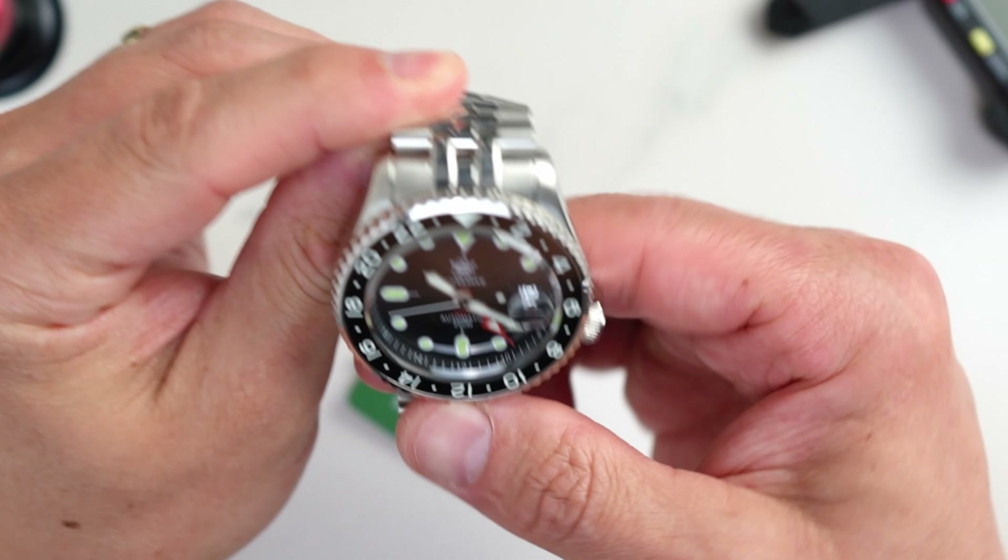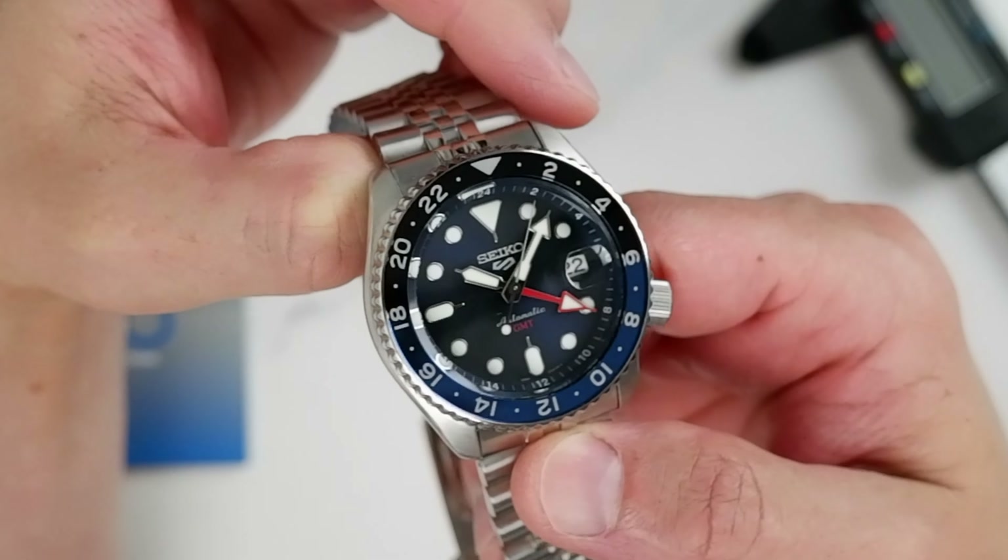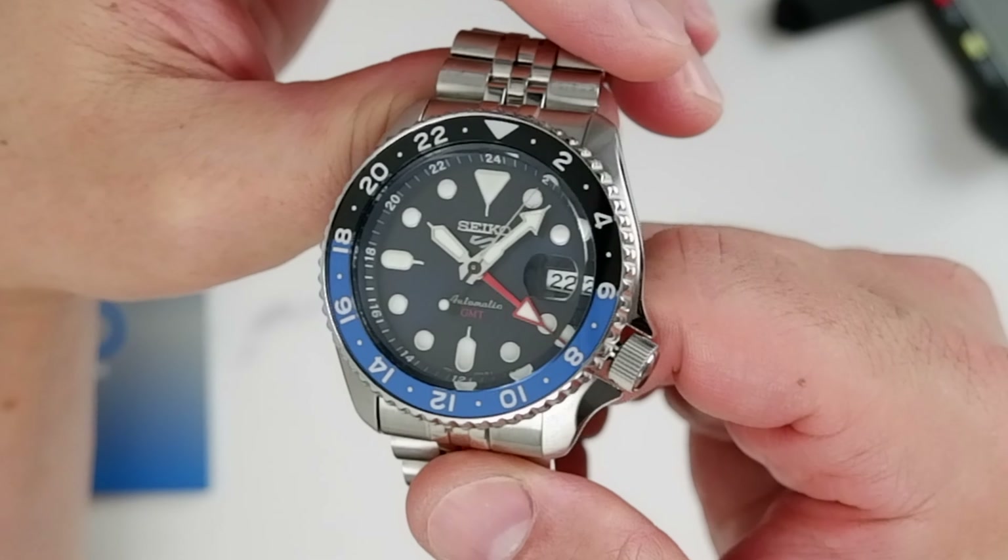When I was preparing the initial unboxing video of this SteelDive GMT — actually from the moment I placed the order on AliExpress — I was wondering how this homage compares to the actual Seiko 5 GMT, not on paper but in the flesh, kind of close and personal. Well, we have both of them here, so let's find out!